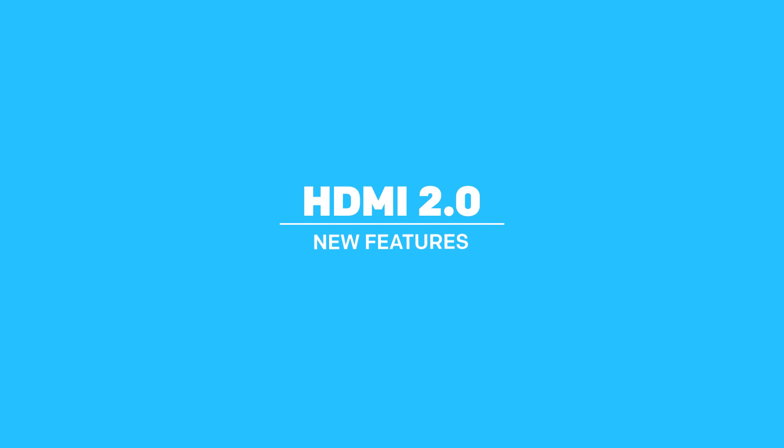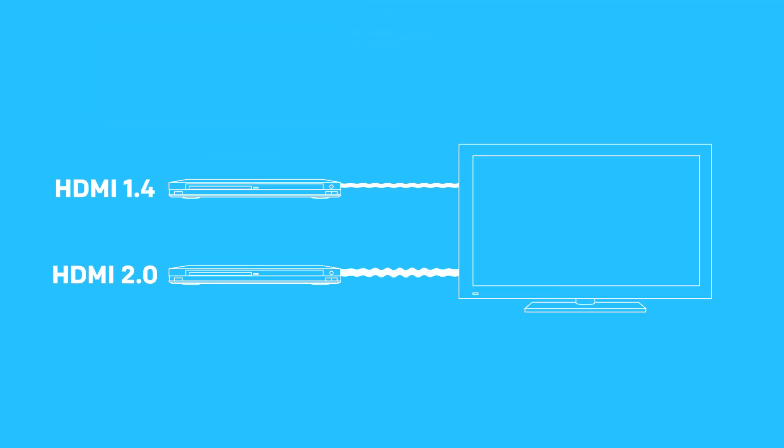Here's what's new with HDMI 2.0. First, we see an increase in bandwidth from 10 gigabits per second to 18 gigabits per second, meaning you can now send a lot more information down the cable than before.